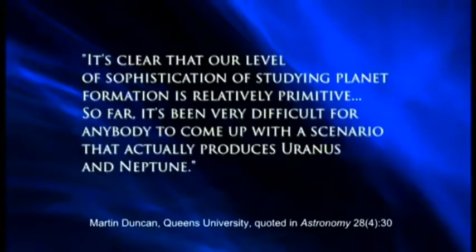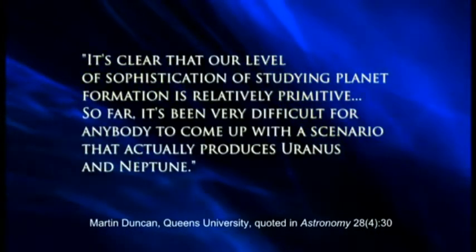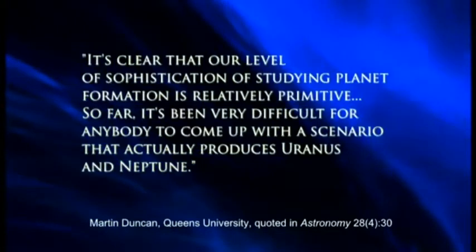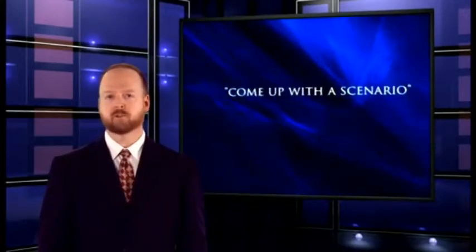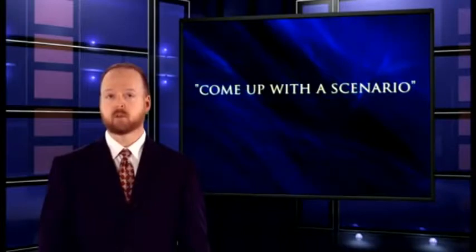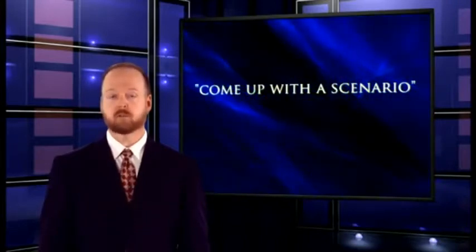Did you hear about this in Time Magazine, in the newspaper, or in a science program? I bet you haven't. In fact, I bet you've been told the opposite — that evolutionists have the entire solar system figured out and know exactly how it all formed billions of years ago. Now you know that this is a falsehood. As another evolutionary astronomer said, 'It's clear that our level of sophistication in studying planet formation is relatively primitive. So far, it's been very difficult for anybody to come up with a scenario that actually produces Uranus and Neptune.'